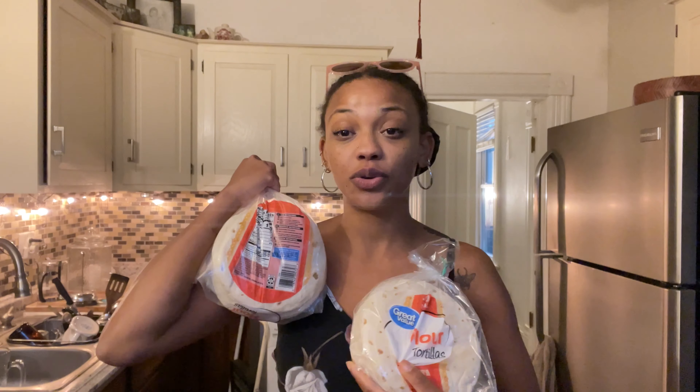I pulled everything out of the grocery totes and I'm going to share with you some of the things that I picked up. First things first, I ended up getting two packs of small tortillas. I really want to achieve the jack-o-lantern quesadilla with the smaller tortillas. I'm also going to be making the cinnamon toast crispies.